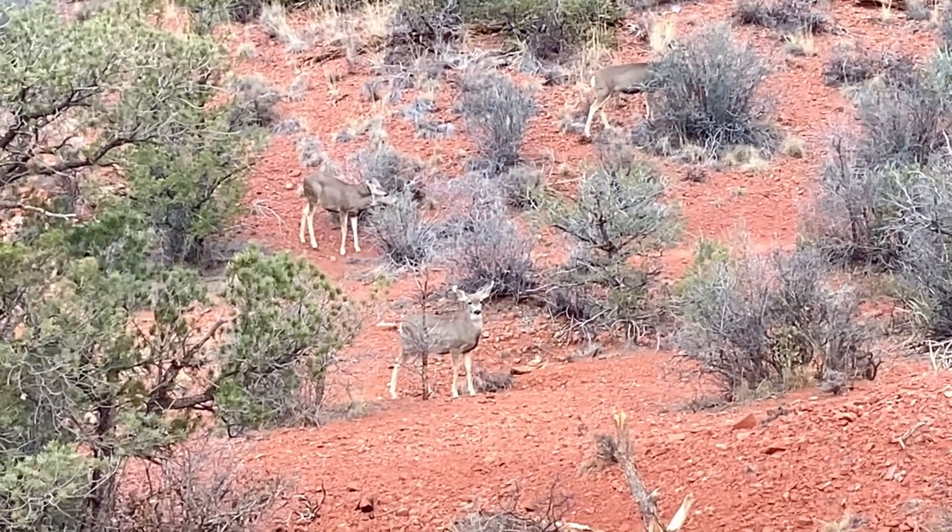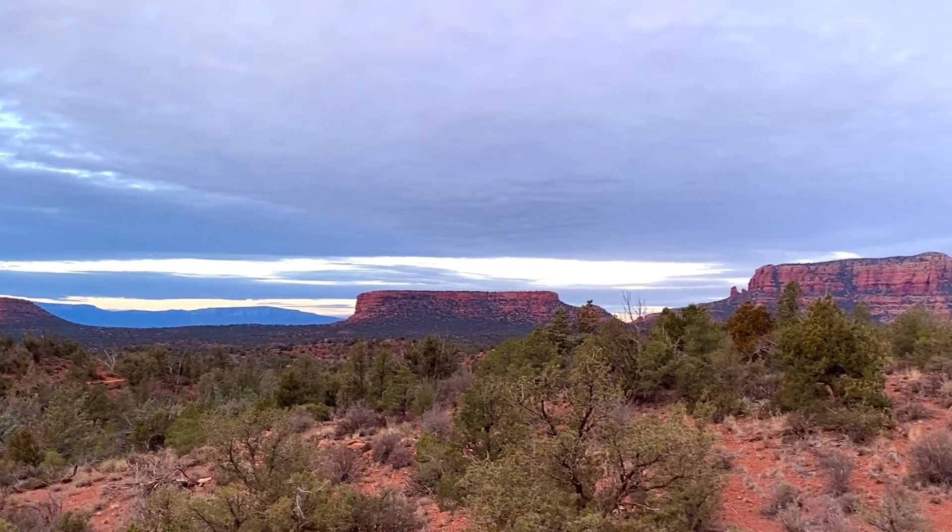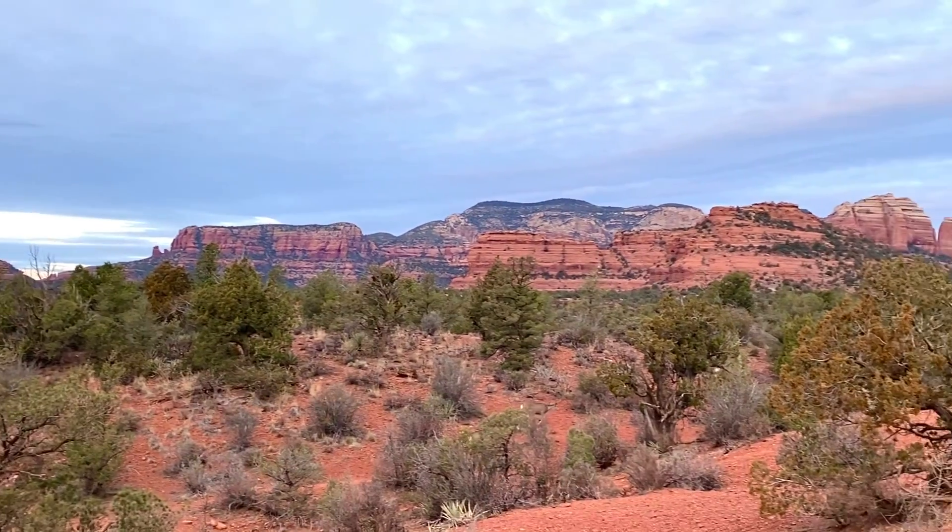Keep your eyes peeled for wildlife. Most of the trail is flat and easy, but the last half mile is definitely steep and rocky.